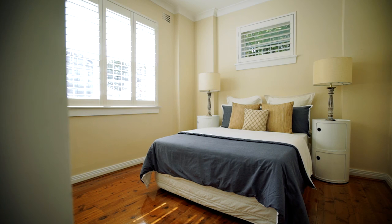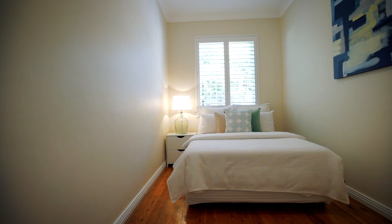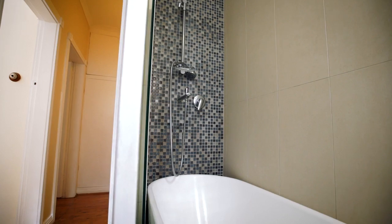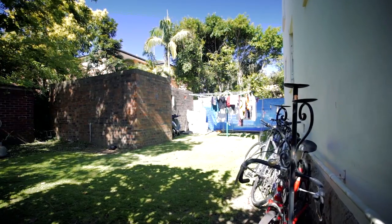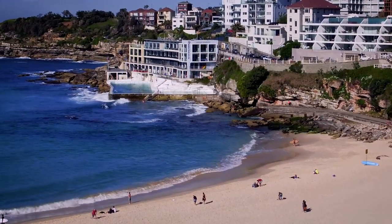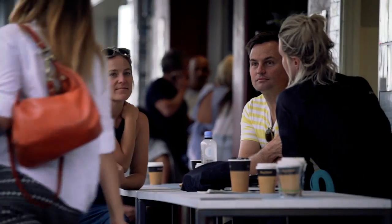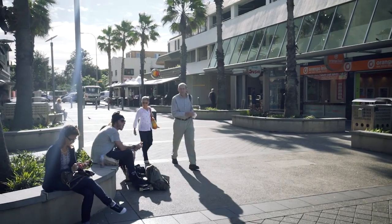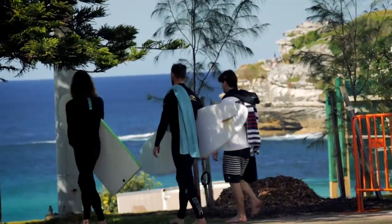There is a combined lounge and dining area and two generous bedrooms, offering great accommodation in a highly desirable suburb — a great home or investment opportunity. Thank you for taking the time to watch this video, and I look forward to welcoming you to one of our open homes.